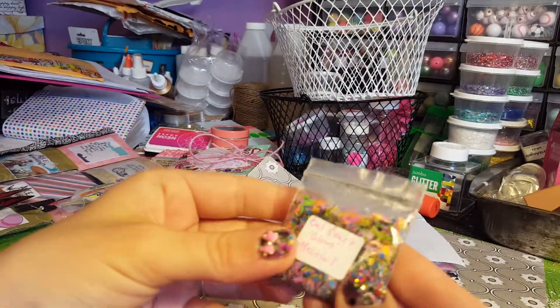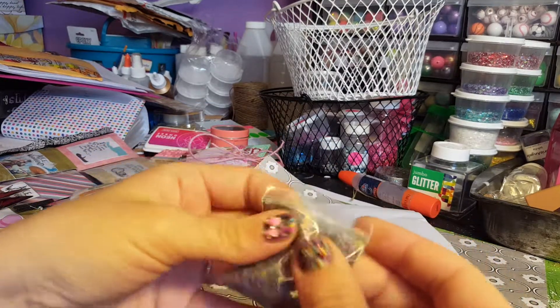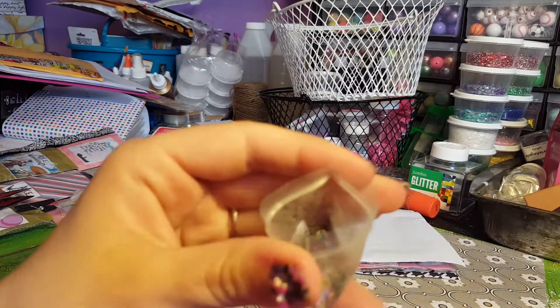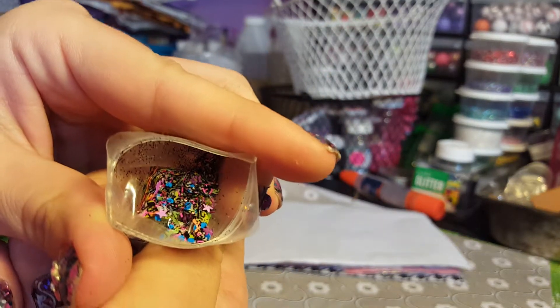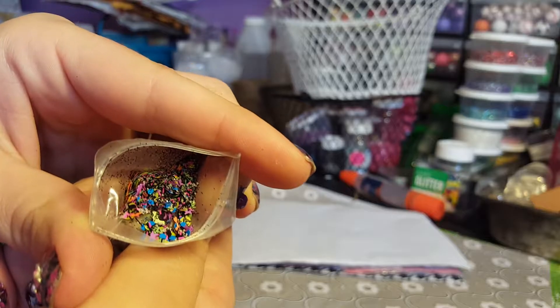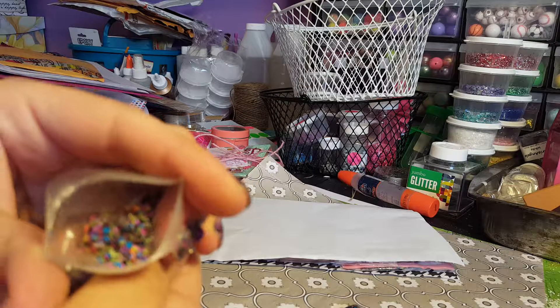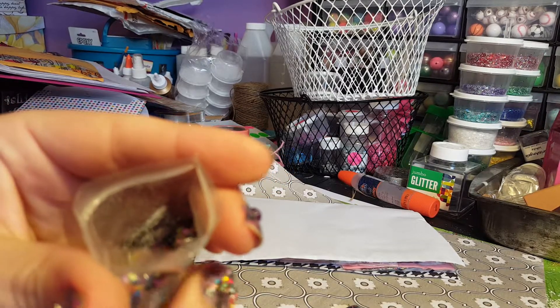It kind of looks like what I got on my nails now, huh? It's just so shiny that the camera doesn't want to focus. That's the swatch, and here is the mix — Bat Crazy glows! Oh, it glows, yay!